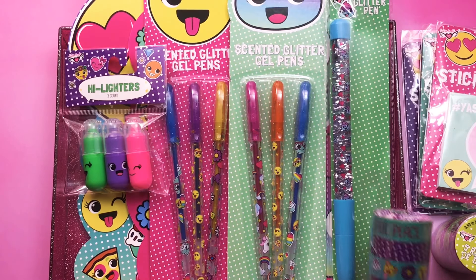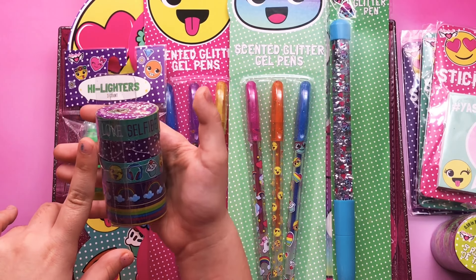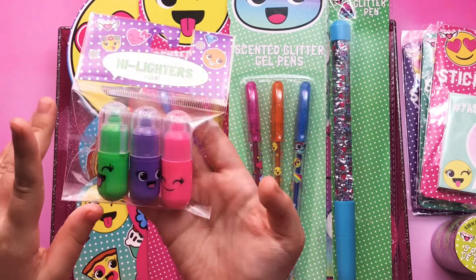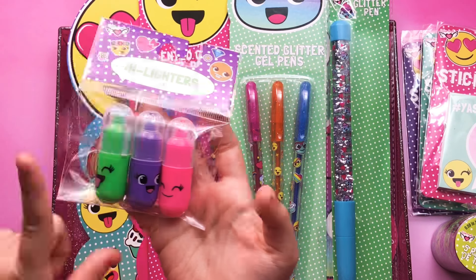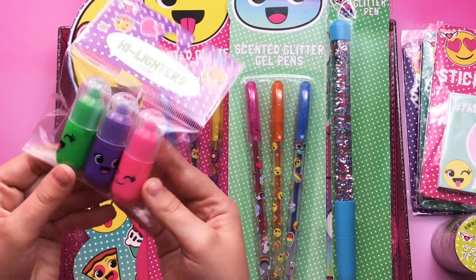Next I got washi tape. It says peace, love, selfie. Next I have highlighters — green, purple, pink. They have little faces on them.